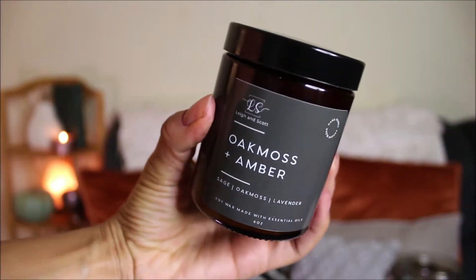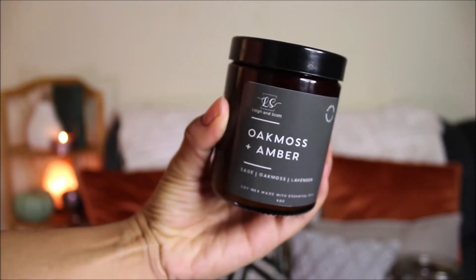The next one I'm gonna try is the Oak Moss and Amber. I was really excited about this one. This one is made with soy wax as well. This one is $14 as well. Top notes are sage, orange, and grapefruit; middle notes are lavender; and base notes are oak moss, amber, and tonka bean. I don't know what tonka bean is, but it sounds interesting.